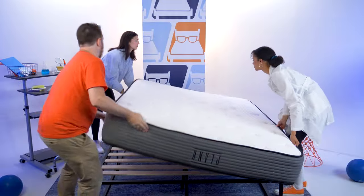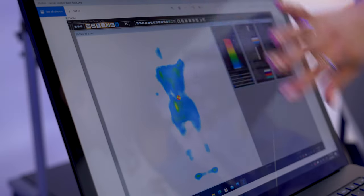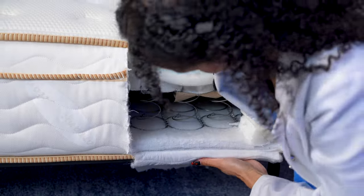Before we get started, we wanted to let you guys know that the brands did send us these beds for free to test and review, and you may earn a commission if you decide to get one for yourself. That being said, no one paid us to include these picks in the video — we just like them a lot, and we think you will too.